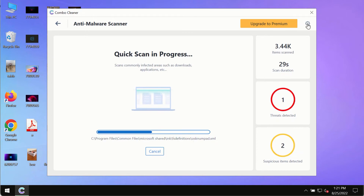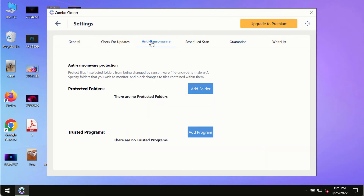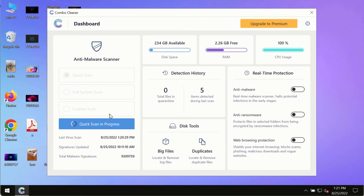While the scanning by ComboCleaner is taking place, please pay attention to several features, such as anti-ransomware. This feature allows you to add several folders that will always be protected against ransomware or malware attacks.